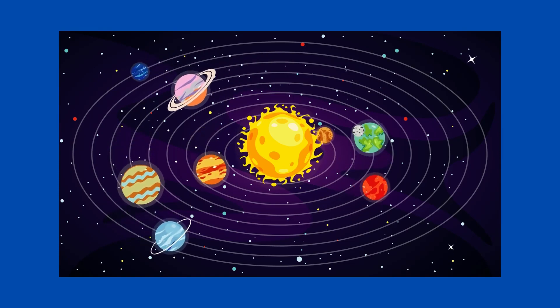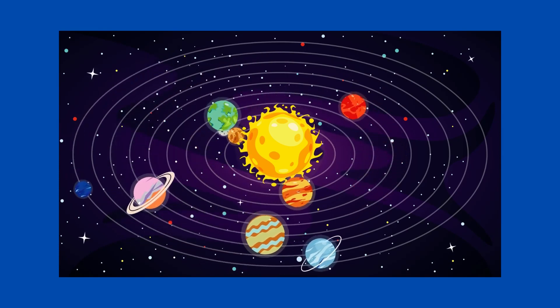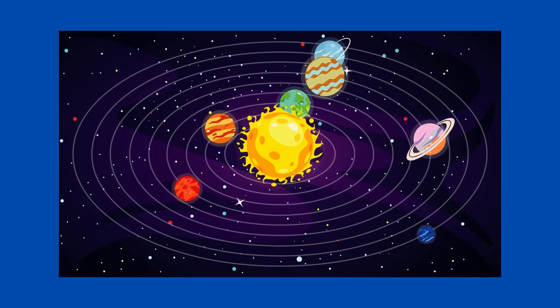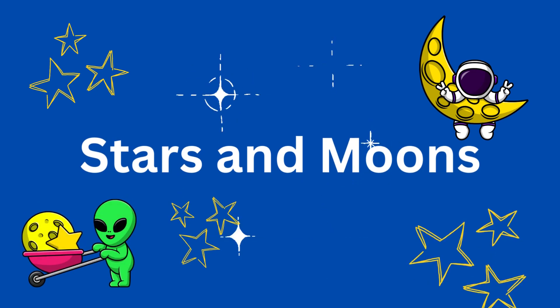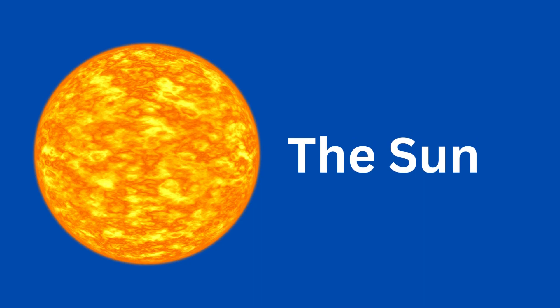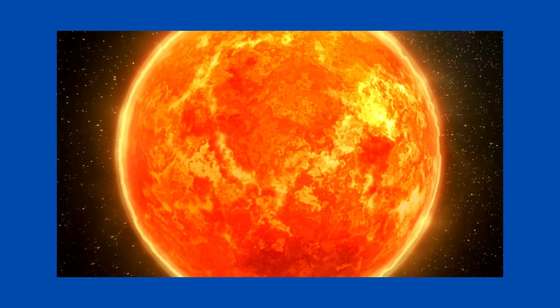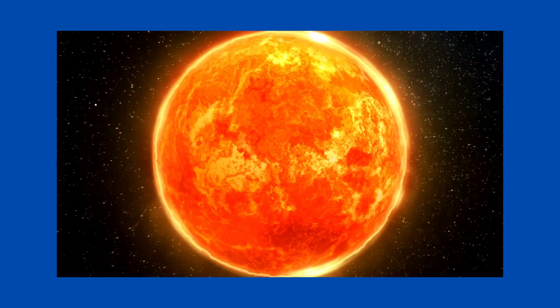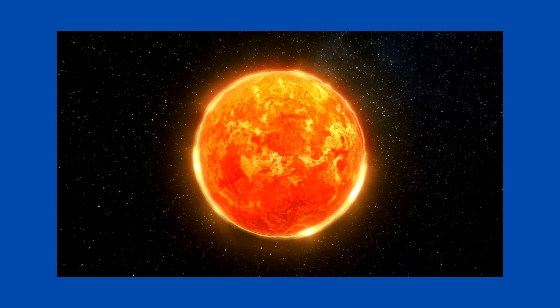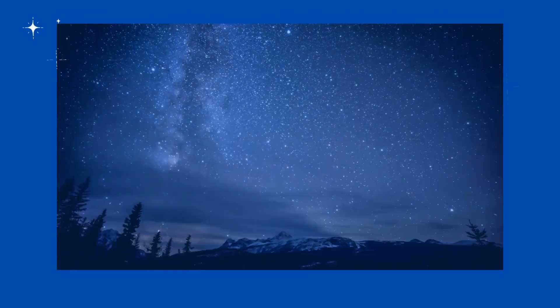This is our solar system. The Sun is in the middle, with the planets circling or orbiting around it. The Sun is a star — there are lots of stars in the universe, but the Sun is the closest one to Earth and it's the only one in our solar system. The Sun is a hot ball of glowing gases and it keeps our planet warm enough for living things to grow.